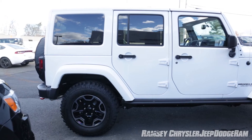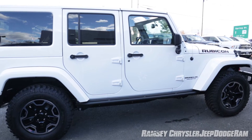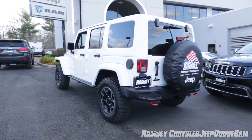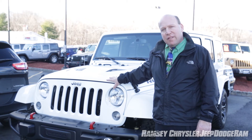Hi folks, it's Rick Schwartz here from Ramsey Chrysler Jeep Dodge Ram. I'd like to spend a few minutes with you to talk about the new Jeep Wrangler. In this case, it's the Wrangler Unlimited 4-door model that I've got behind me on display. We're going to talk about this car a little bit today.